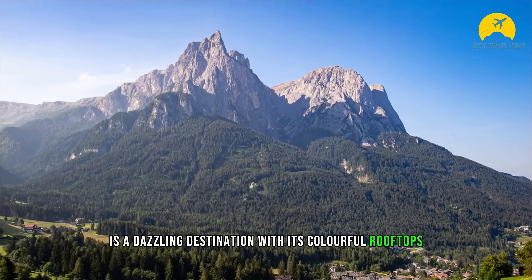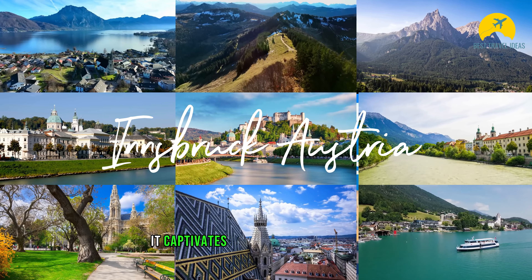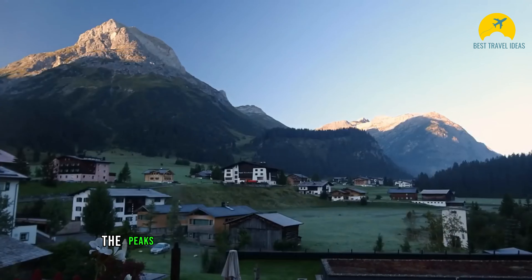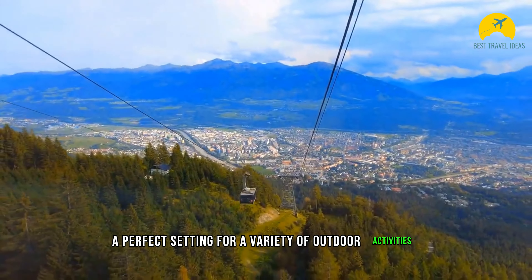With its colorful rooftops, historic buildings, and magnificent natural beauty, it captivates and inspires every visitor. Innsbruck is surrounded by the magnificent landscapes of the Alps. The peaks of the Nordkette Mountains dominate the city, offering a perfect setting for a variety of outdoor activities.